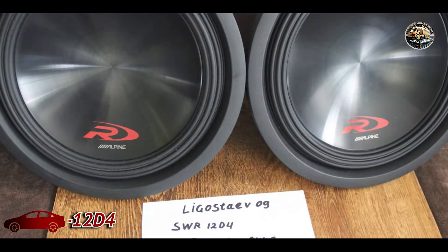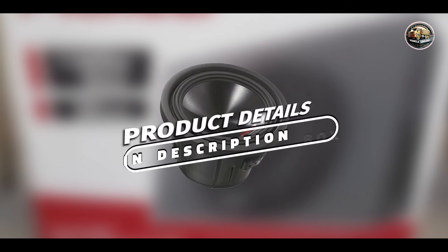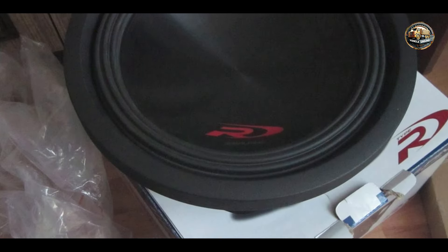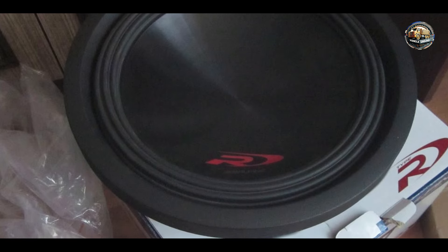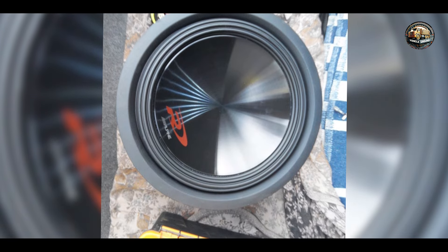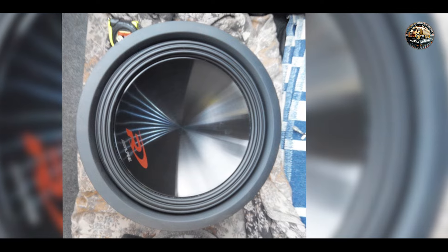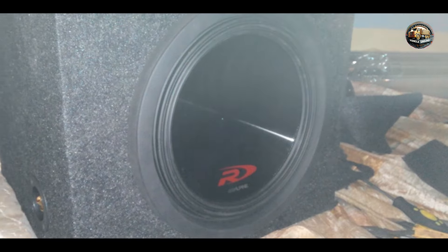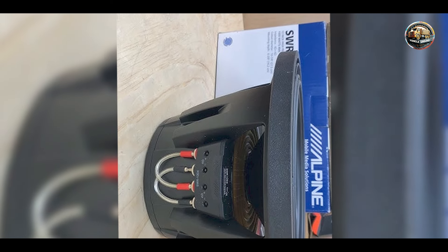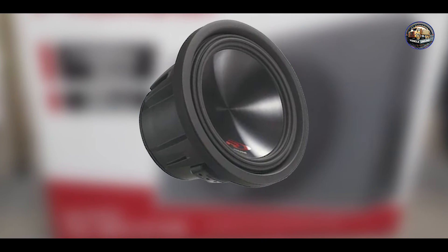Taking our fourth spot is the Alpine SWR-12D4. The Alpine SWR-12D4 is a high-performance subwoofer that delivers exceptional sound quality and deep bass. Designed for serious audio enthusiasts, this 12-inch dual voice coil subwoofer is engineered to provide an immersive listening experience. With a power handling capacity of 3,000 watts peak and 1,000 watts RMS, its lightweight injection-molded cone and oversized voice coil contribute to impressive sound quality and efficiency, with dual 4-ohm voice coils for versatile wiring options.